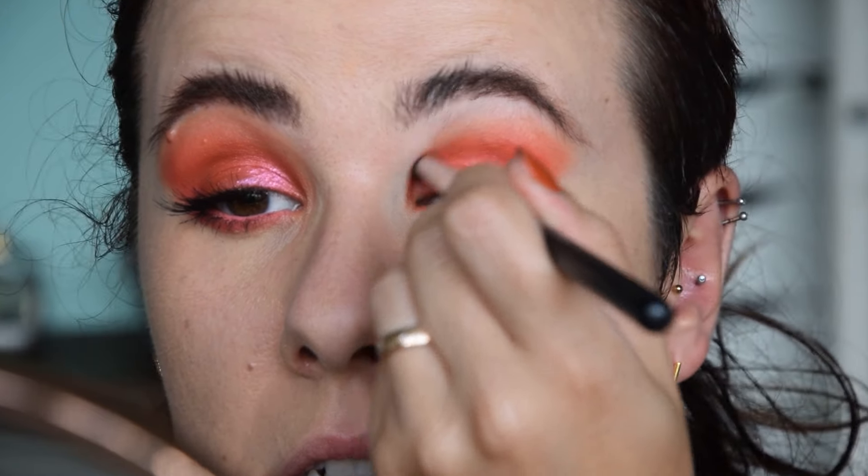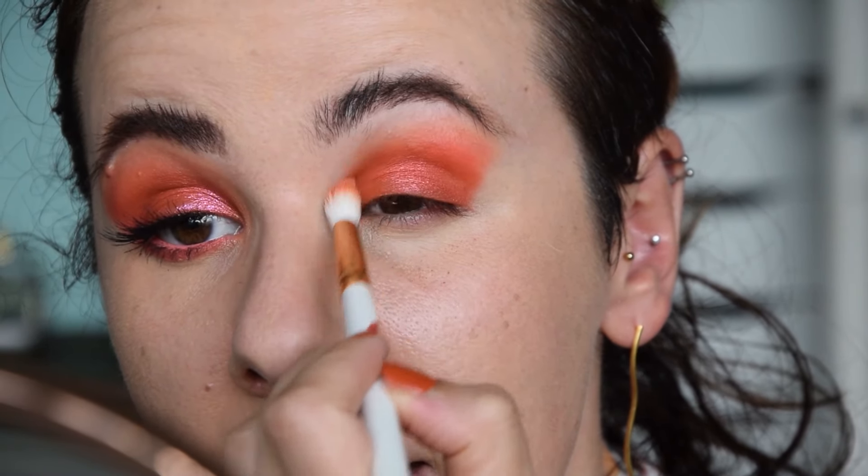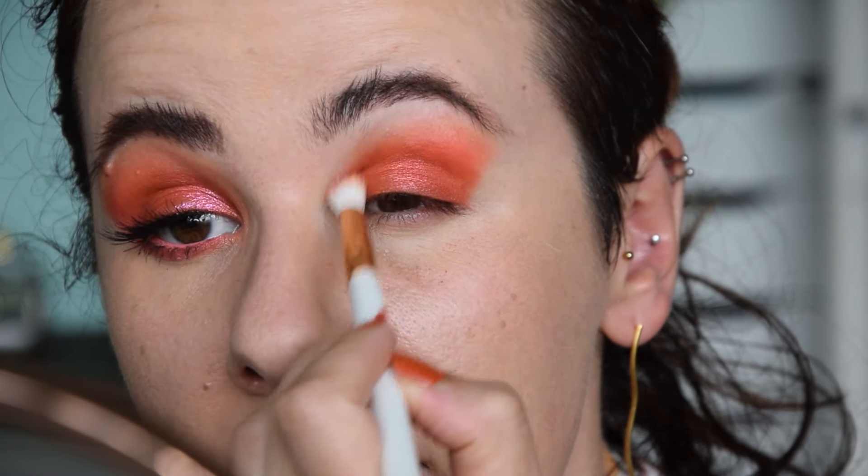To intensify the crease in the inner corner and blend out, I'm taking Makeup Geek Poppy on a small brush and applying it right here, then taking a wider brush to blend upwards. This is an overly complicated eye look because all the shades are so similar — you could do everything with one eyeshadow — but I wanted to show most of my coral eyeshadows. For more sparkle on my lid, I'm taking this corally pink shimmer from the Huda Beauty Neon Palette and applying it with my finger. It has a coral base with a very strong pink shimmer.